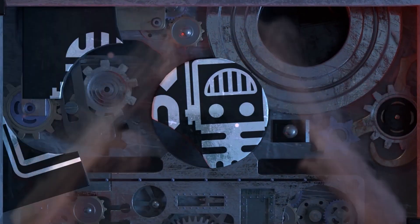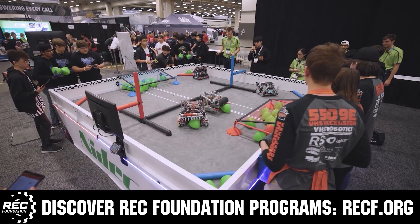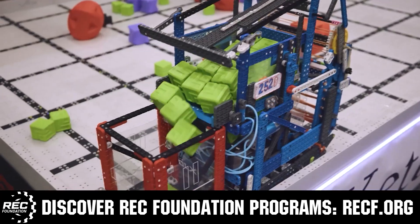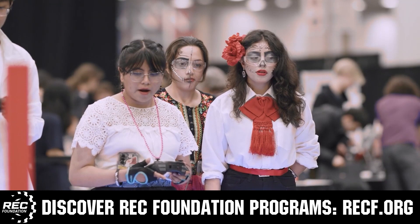This video is brought to you by viewers like you and also in partnership with the Robotics Education and Competition Foundation, which provides fantastic programs for students from elementary school all the way through college.